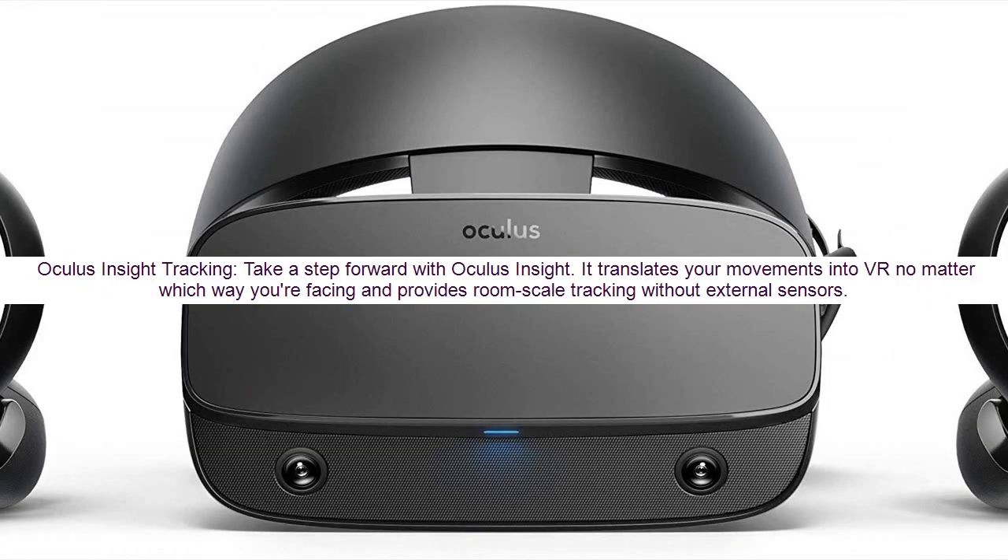Oculus Insight Tracking: take a step forward with Oculus Insight. It translates your movements into VR no matter which way you're facing, and provides room-scale tracking without external sensors.